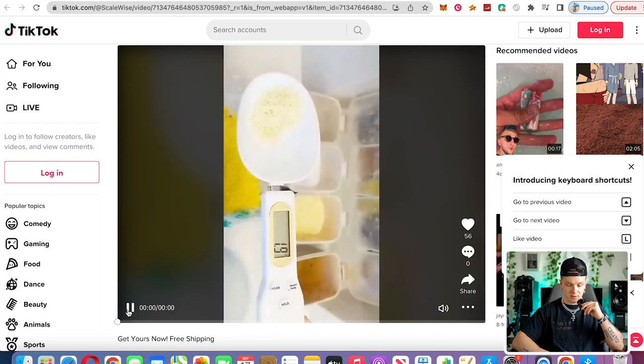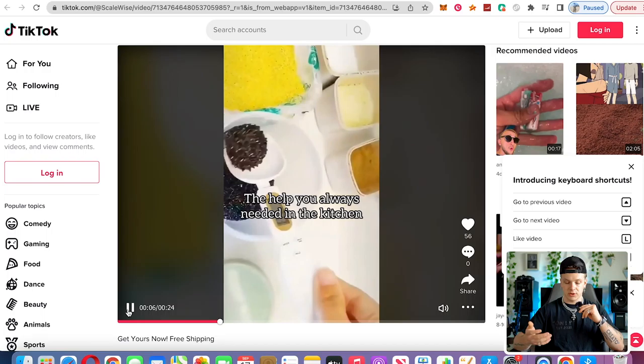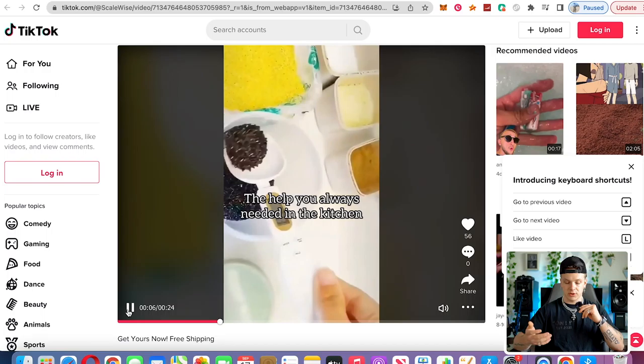Product number seven is going to be this electric measuring spoon. The reason I recommend this is because it's a very problem-solving, helpful kitchen product. Introducing the scalable spoon — you could put anything in this spoon and weigh it out. Whenever you're measuring something, instead of having to have a separate scale or a bunch of different spoon sizes, you just have this one thing and you can measure out whatever you need. With that being said, that's the seventh product. Thank you so much for watching — my name is Jeremy Ray and I'll see all you beautiful people in the next video.